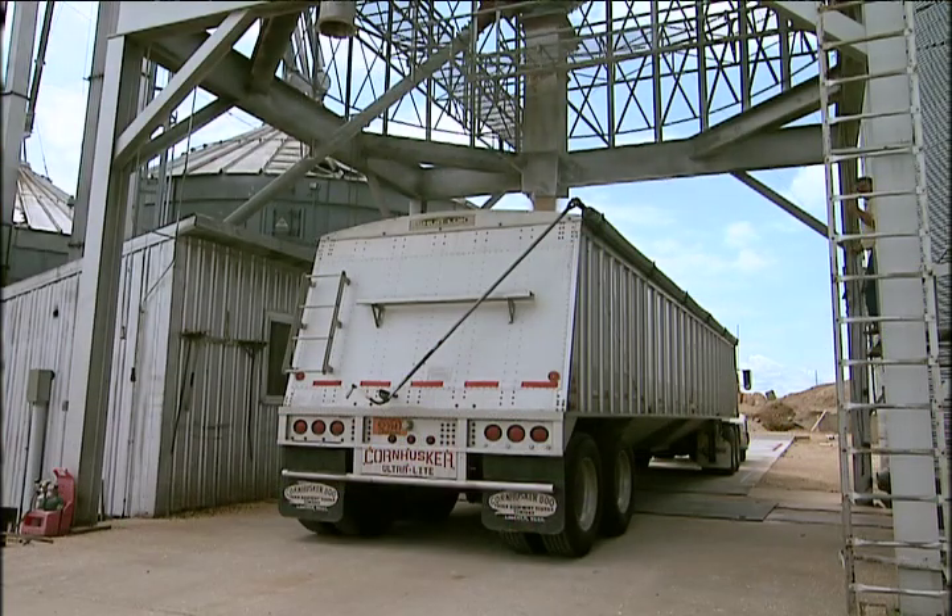Trucks get filled with the dried corn kernels, which are then transported to local production plants.